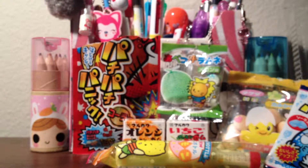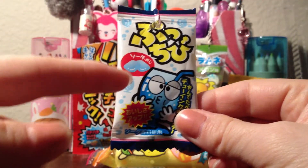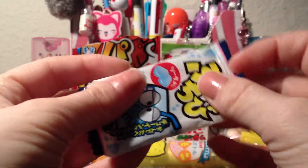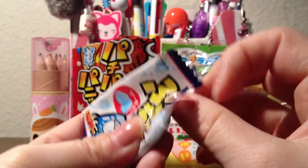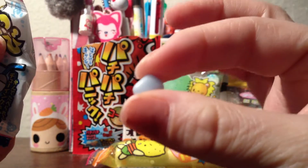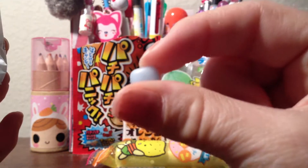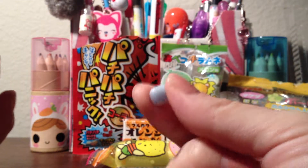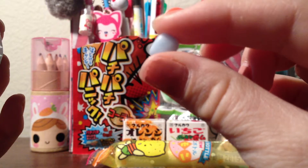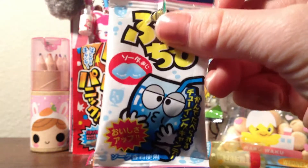Then this one has a blueberry taste to it, and it's kind of weird because it tastes good — I really liked it. But it starts out like a gum when you start chewing it; it feels like a gum. But then it falls apart really fast, so it made me think maybe it's a candy and I ended up eating it. It doesn't last very long as a gum, so it's very confusing. But the taste is really good.